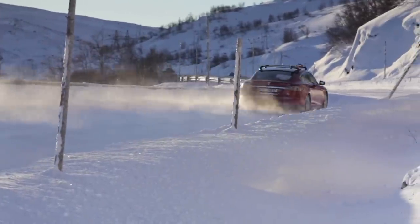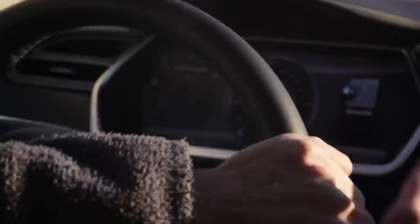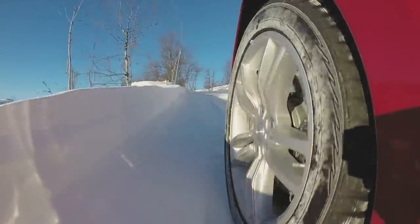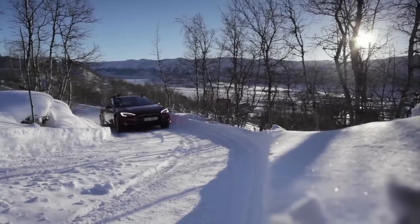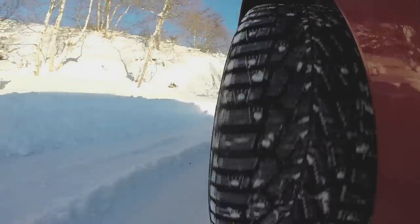I've driven electric cars in the Arctic, and with the right tires and the right attitude, it's possible to enjoy winter driving in an EV just like you would in any other car. If you follow the tips I've laid out, you'll minimize the effect the cold weather will have on you and your vehicle. Ignore them and things won't be so much fun.